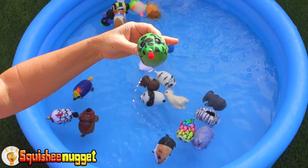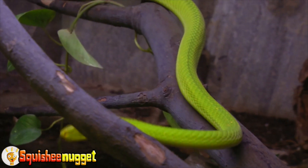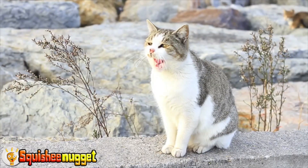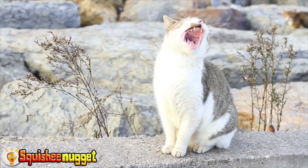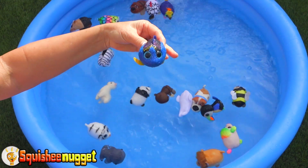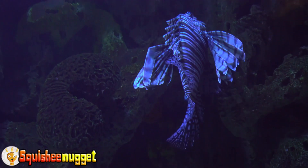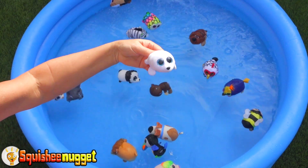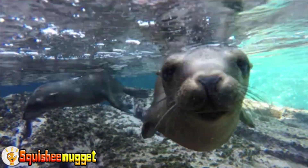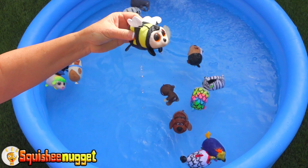Green Snake! Gray Cat! Blue Fish! White Seal! Black and Yellow Bees!